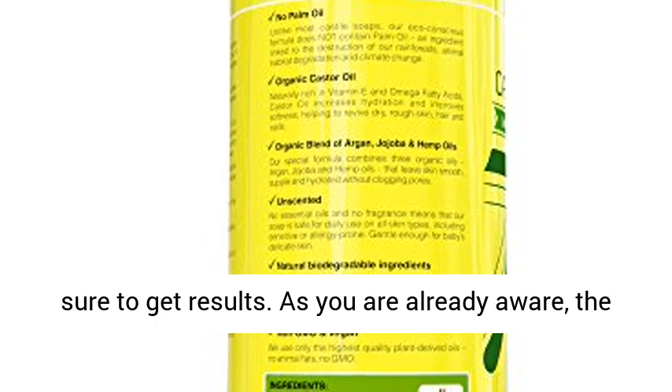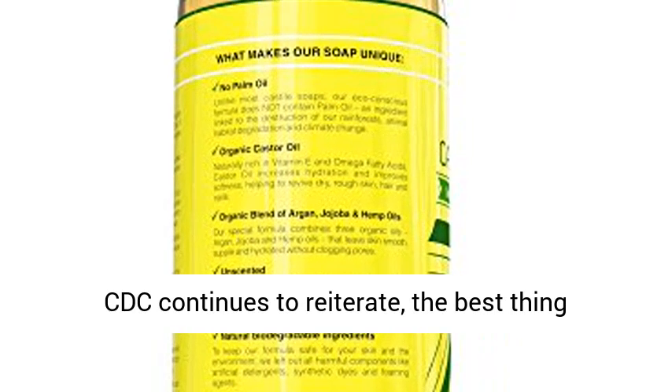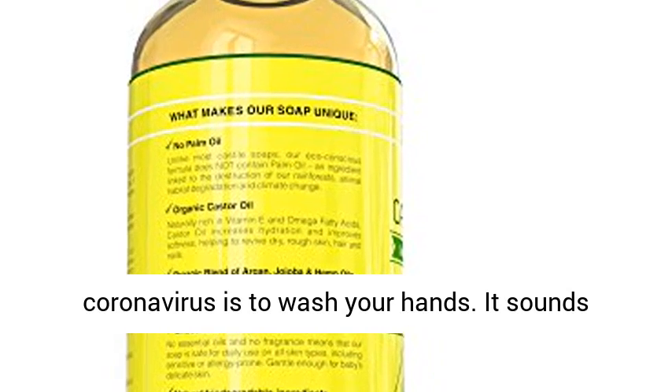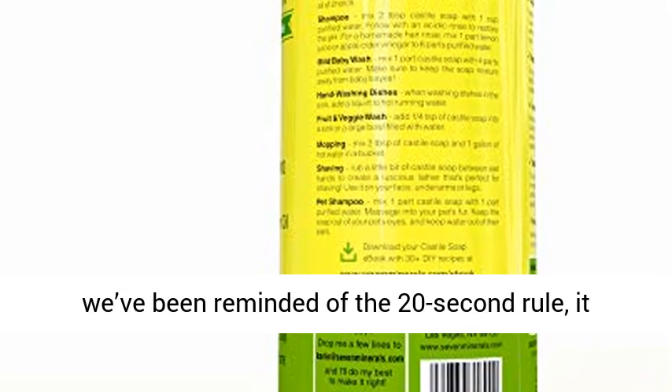As you are already aware, the hand sanitizer market is booming right now, as the CDC continues to reiterate that the best thing everyone can do to prevent the spread of coronavirus is to wash your hands. It sounds simple enough, but judging by the number of times we've been reminded of the 22nd rule, it seems like a refresher course has been long overdue.